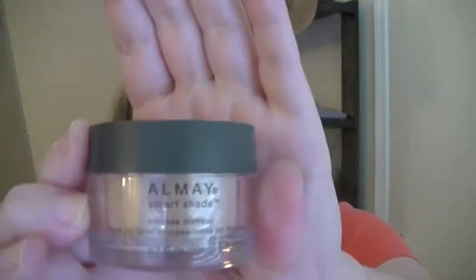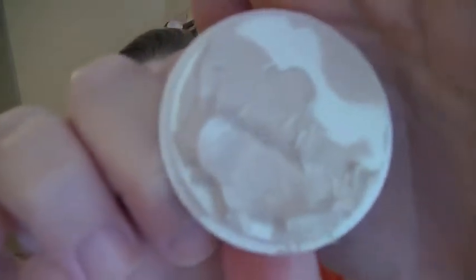This is from Almay and it is called Smart Shade Mousse makeup. I discovered this about a week ago at the drugstore and I kind of am in love with it. I'm surprised that I'm in love with it. It's actually a silvery taupe color — very, very pale. In a way it almost looks like frosting. Doesn't smell like frosting, I wouldn't eat it. But when it goes on to your face, it adjusts to your perfect color, whatever that is. You can see I'm wearing it right now and I think it's great. It's hard to mess up — you can't really put on too much of it. It really does color-adjust. I don't know how. It's like makeup magic.